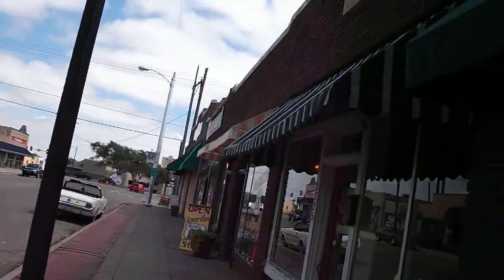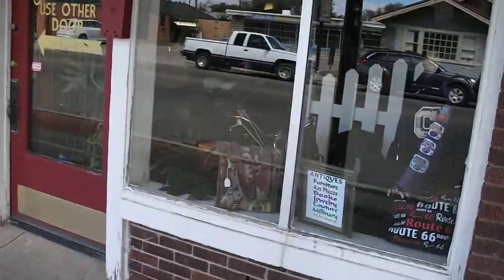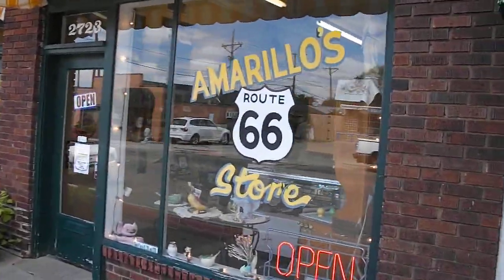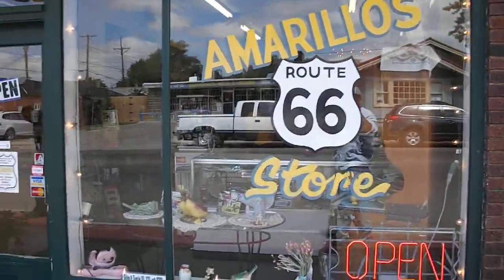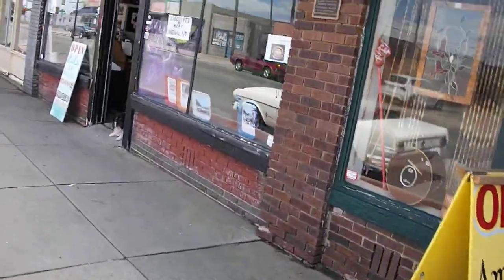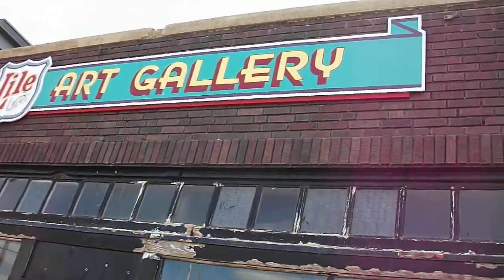It is so nice to be able to walk and get some fresh air, you know what I mean. That's another shop, and here we go with this one here — the Amarillo 266 store, and it's open for business. Here's the sign right here. Then we've got another one — an art gallery, the art gallery.